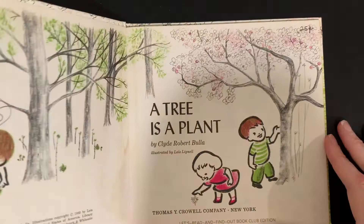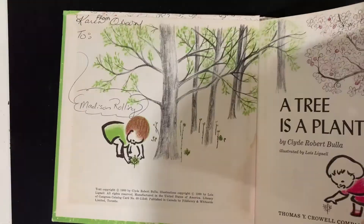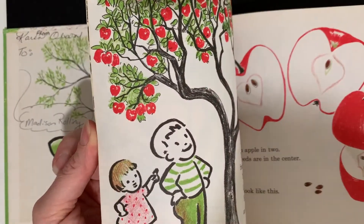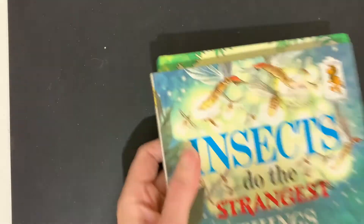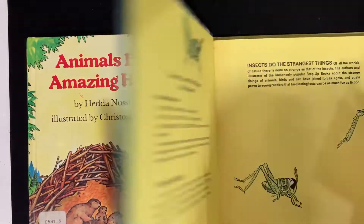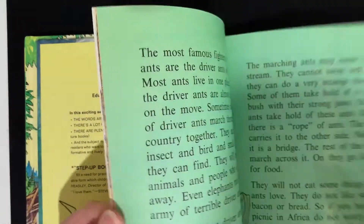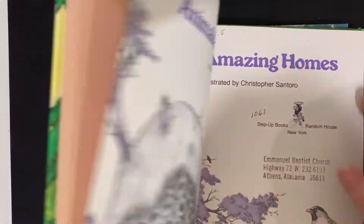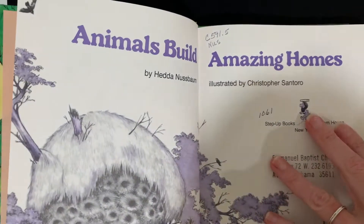Former church library book. Here is another Let's Read and Find Out science book: A Tree is a Plant, hardcover — it's got some pen in the front there. Very nice. Then more science books: Insects Do the Strangest Things, Animals Build Amazing Homes — these are both in very good condition. This one looks like it was a former church library book.